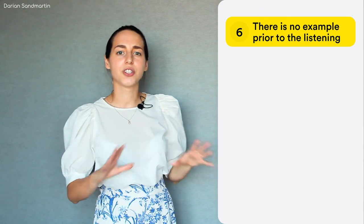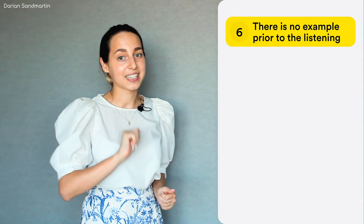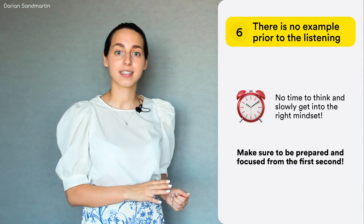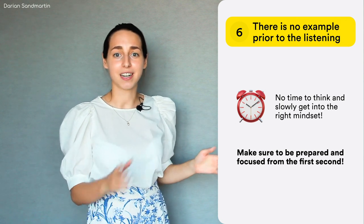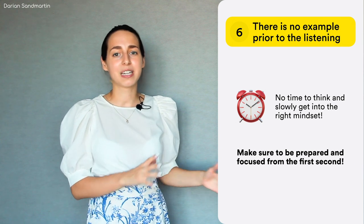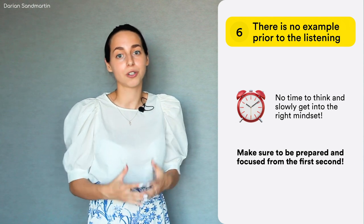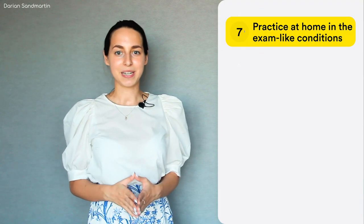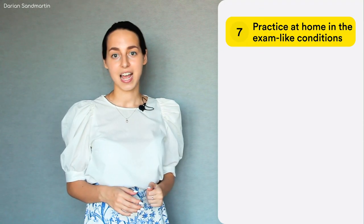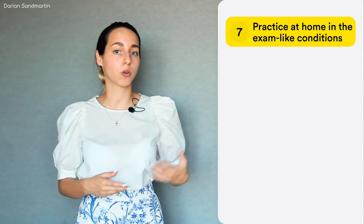Number six: remember that there is no example at the beginning of the listening section as of January 2020. This means you have to be extra quick when reading the tasks and, most importantly, getting into the right mindset. It's one thing when you didn't have enough time to read through the handout and feel a bit lost, but it's another when you don't feel confident just because there was no introductory listening to set you in the right mode. So practice at home under exam-like conditions and be aware that at the actual test you will have to jump straight into the listening without any preface.